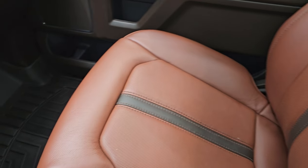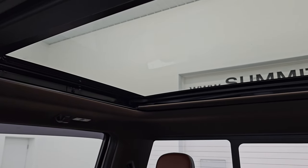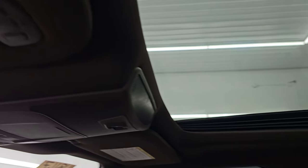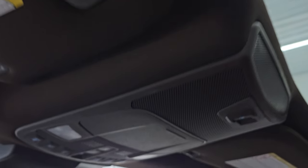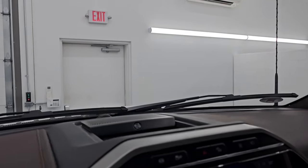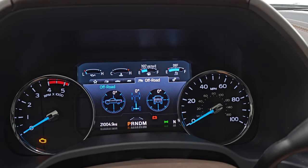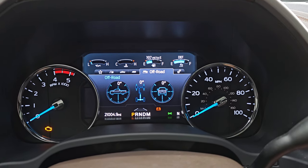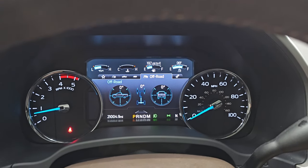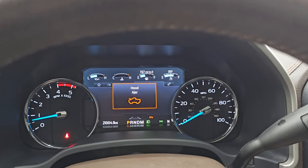The passenger side floor mat and seat are in excellent condition. The King Ranch Ultimate package gives you the panoramic Vista Roof, second-row fixed glass, and power sunroof. Homelink buttons for your garage door, security systems, and lighting systems. Map lights, sunroof, and sunshade controls as well. It does have the B&O premium sound system with a subwoofer in the back. Starting it up — starts right up, no check engine lights.